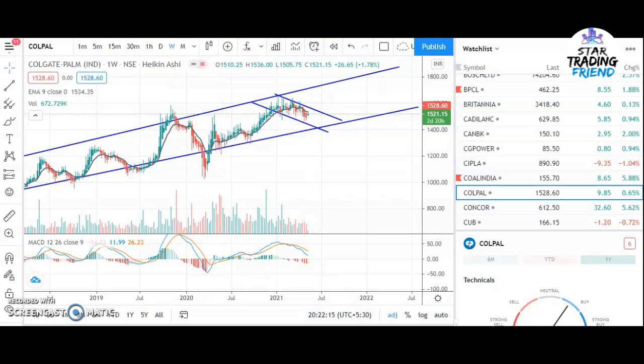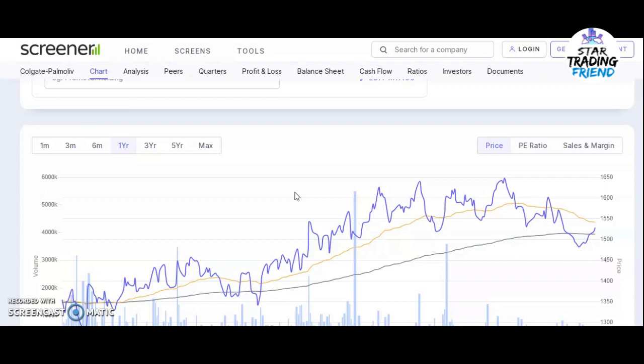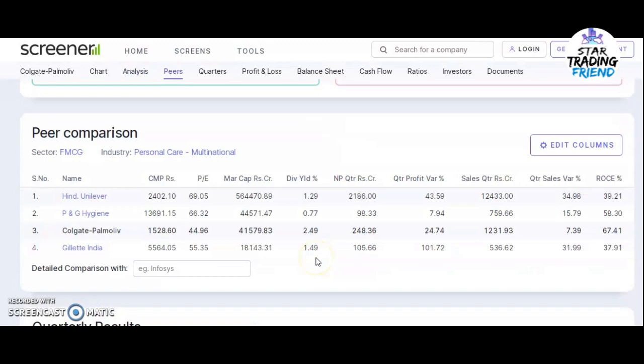This is the technical analysis for this stock. Now let us move to the fundamental analysis. You can see that the market capitalization is 41,000 crores, and they are giving a dividend of 2.49 percent. The stock PE is 45, which is good because the company is very big. You can see that the blue line is about to cross the 50 moving average - once it crosses you can look for buying this stock, but not right now. The company is almost debt free and has a good return on equity track record.